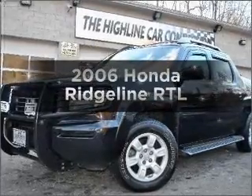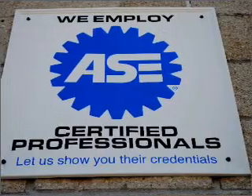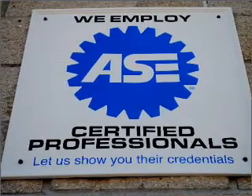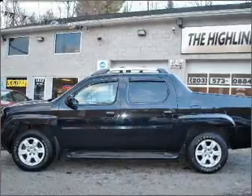Imagine yourself in this 2006 Honda Ridgeline. Travel the roads in style and comfort in this great vehicle, with a reliable six-cylinder engine connected to a smooth shifting five-speed automatic transmission.